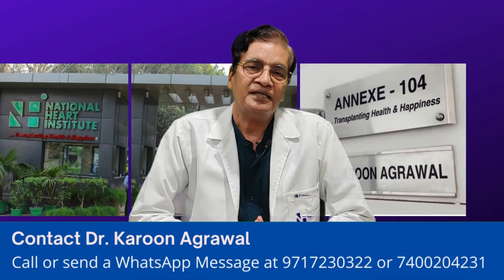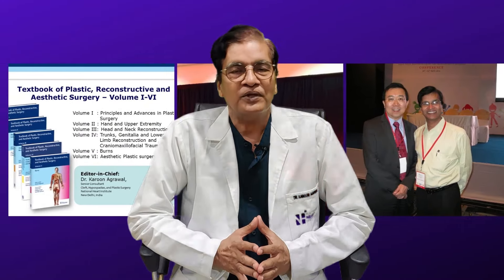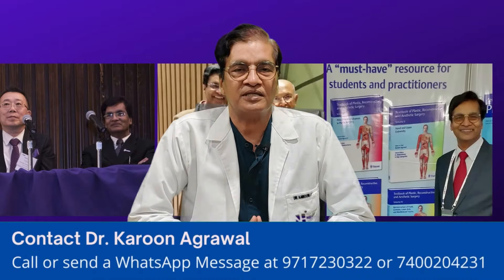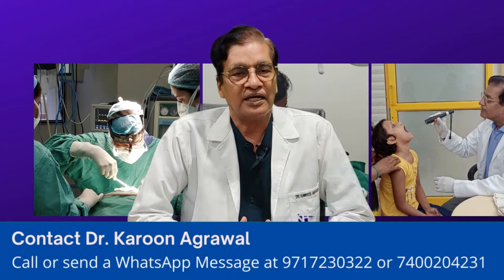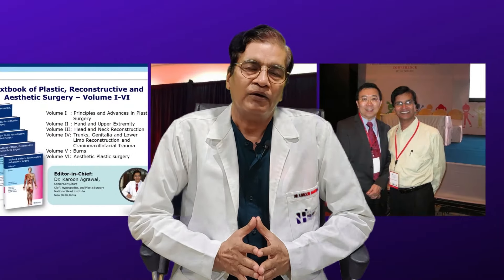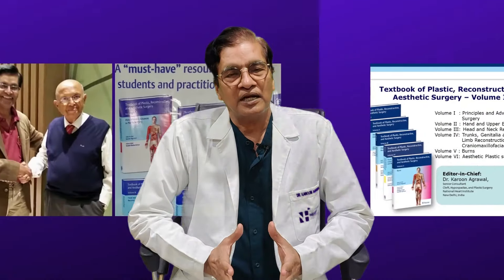This treatment information is useful for you whether you are a patient or a physician. If you need more knowledge, you can write to us directly, use a phone number, or contact us by email. If you need a personal treatment consultation, you can apply to the clinic.